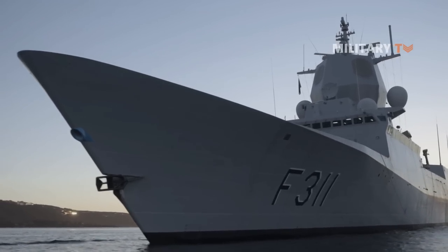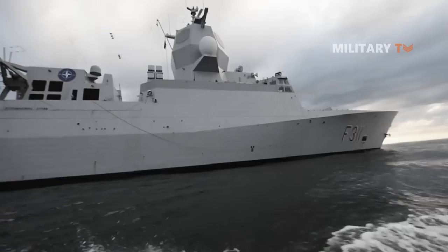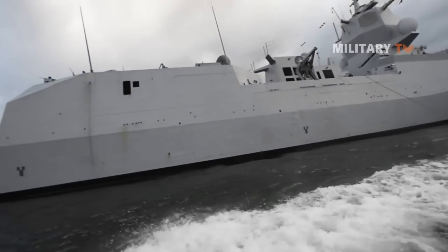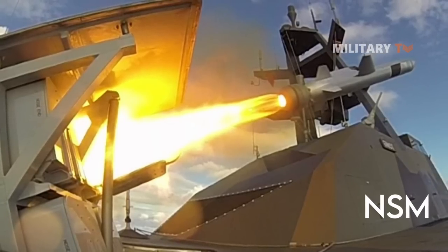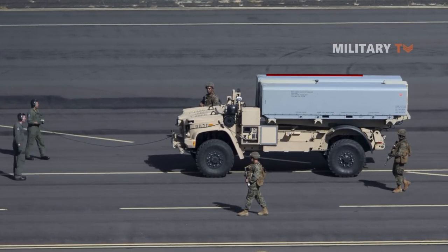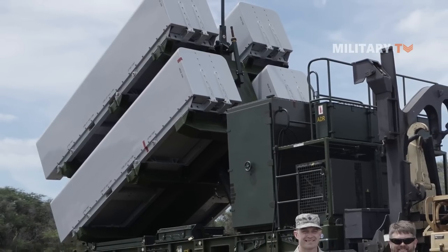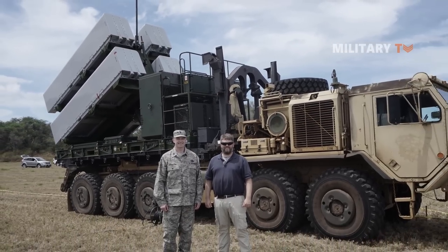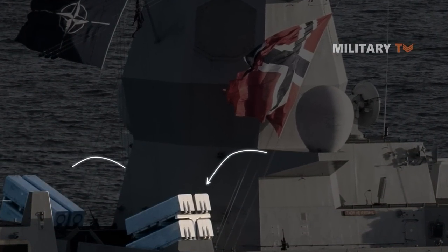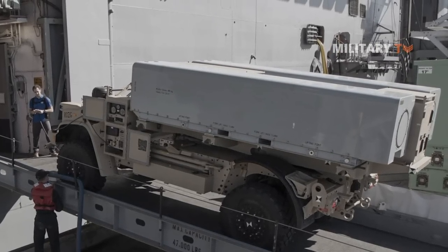Looking at its development and testing history, this anti-ship missile was produced to meet the Royal Norwegian Navy's request for armaments for their new frigates and coastal corvettes. In 1996, the Norwegian Defense Logistics Organization and Kongsberg signed the NSM development contract. In June 2004, the first development test of NSM was successfully conducted, and Kongsberg later conducted a test firing in July 2006, which enabled the Royal Norwegian Navy's final approval of the development phase.